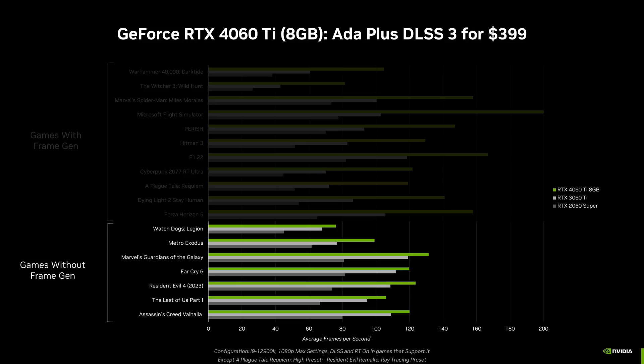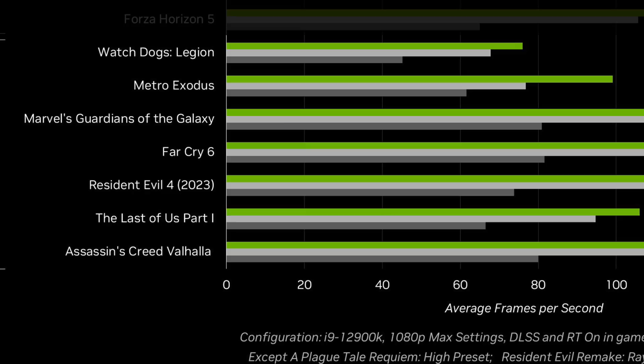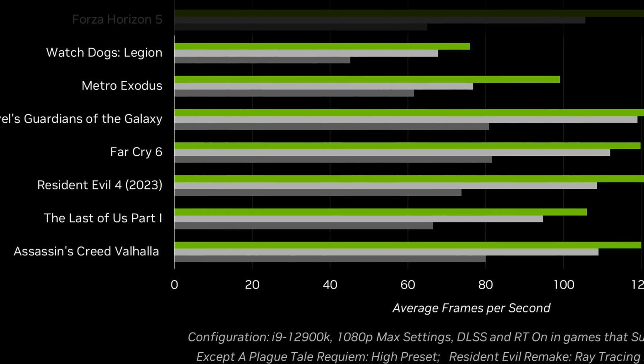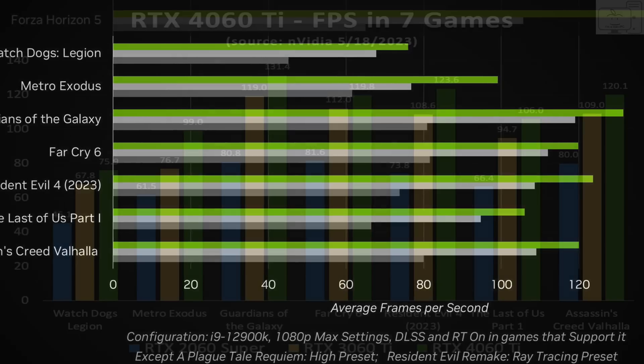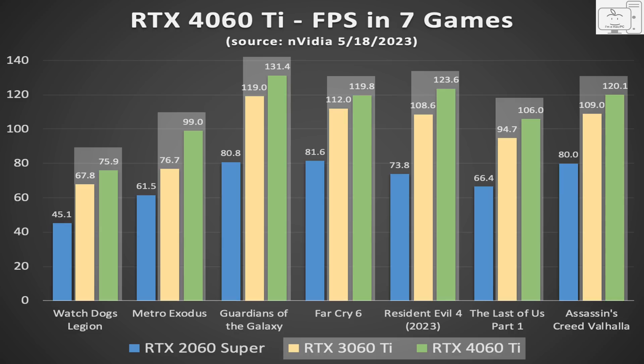Let's ignore the frame generation comparisons, as NVIDIA did provide 7 games without frame generation. NVIDIA has provided accurate data for this generation, as I have shown in my previous analysis videos of the 4090, 4080, and what ultimately became known as the 4070 Ti. I did my pixel counting best once again to put numbers on the frame rates shown, starting with the 4060 Ti. Once I determined the frame rates, I created a chart of the 7 games: the 2060 in blue, the 3060 Ti in yellow, and the 4060 Ti in green. The first thing that pops out is the 4060 Ti is not that much faster than the 3060 Ti — in fact, the 4060 Ti is only 13% faster than the 3060 Ti. This is NVIDIA's own data, after two and a half years of development. This is very disappointing.